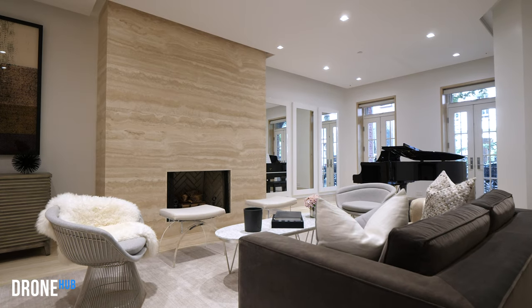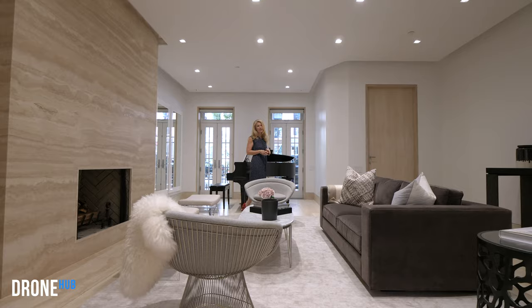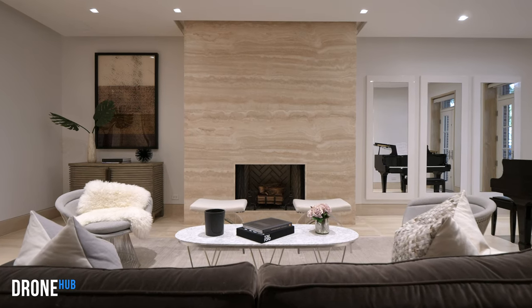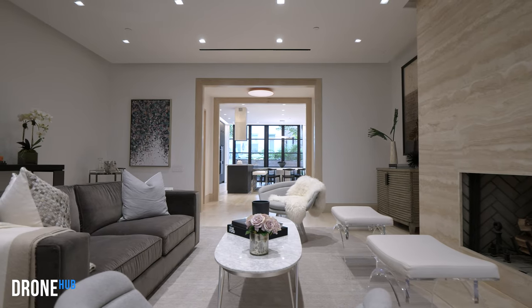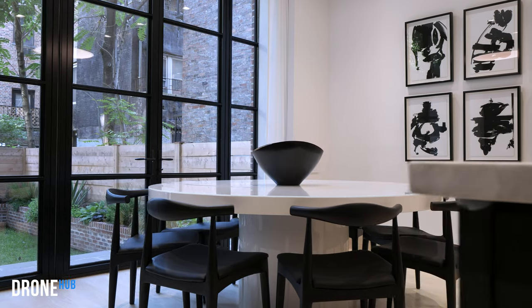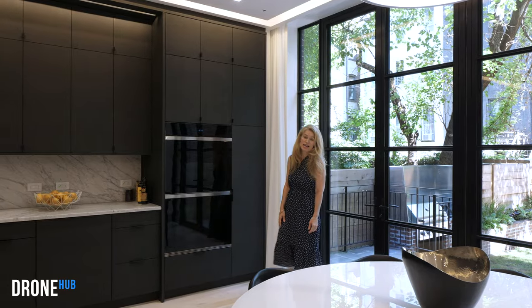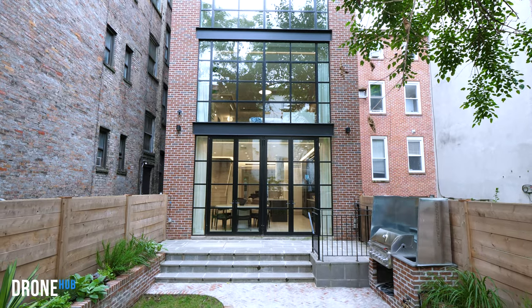The large parlour features radiantly heated seven-inch white oak floors and the stunning centrepiece is a fully clad travertine wood-burning fireplace. The entire back of the house features a thermally broken steel curtain wall, and on the parlour floor opens up into a gorgeous kitchen.